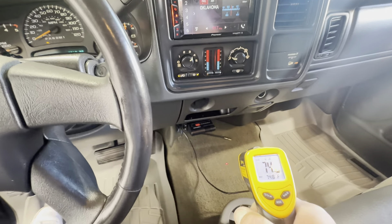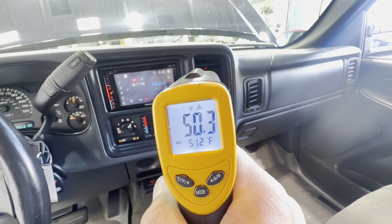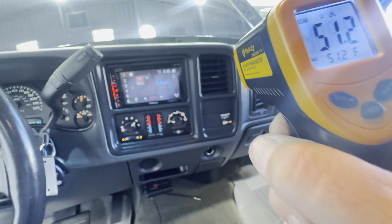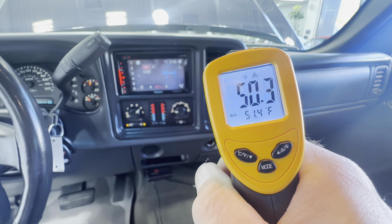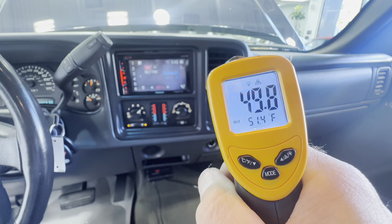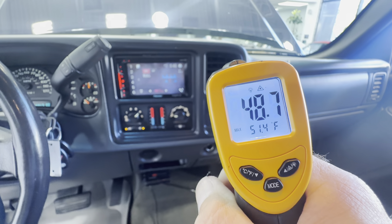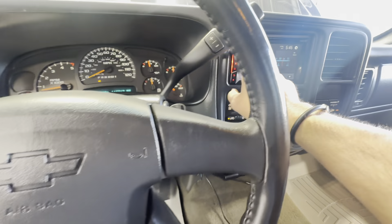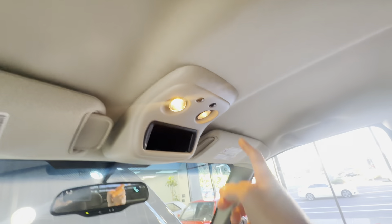The temperature inside is about 74.6°F. Let's check out the air conditioning — it is getting colder. Air conditioning blows super cold. As you can see, all the lights work inside as well.